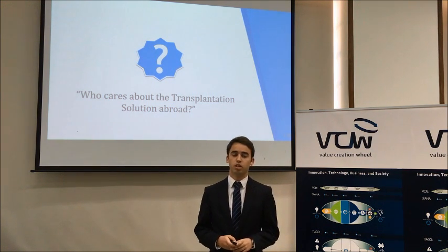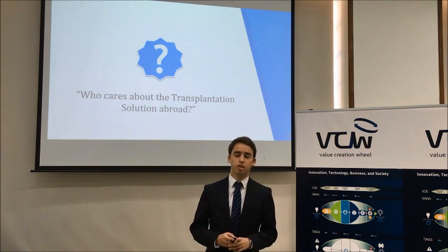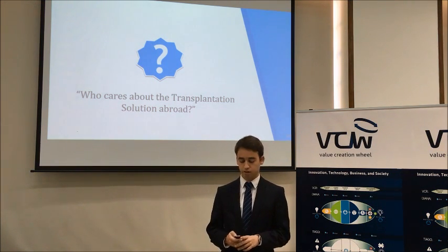Hello, my name is Miguel Paulin. I developed this VCW project with the company YMOB, a company that develops IT solutions to manage information, mostly focused on the healthcare area.